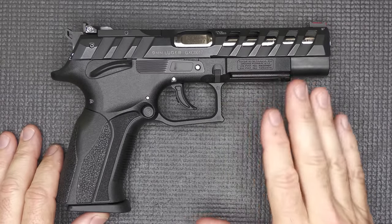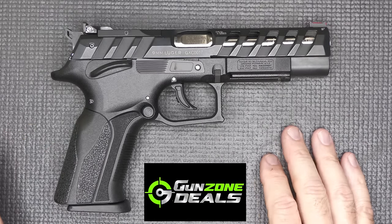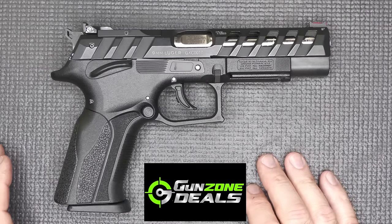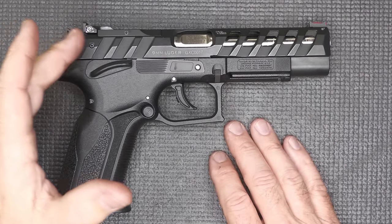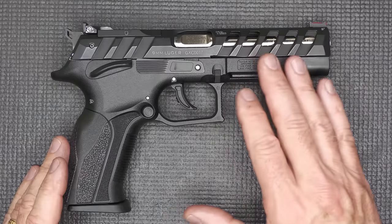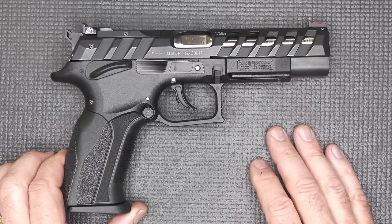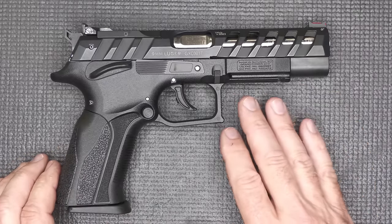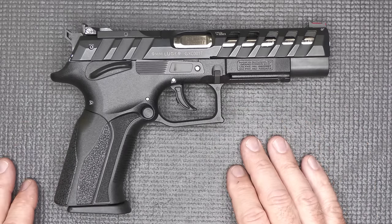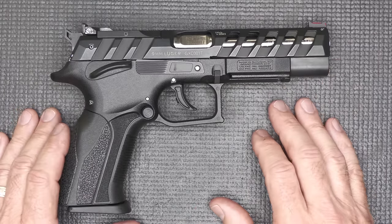As far as price, the MSRP is $1,132. At GunZoneDeals they're $1,099. A little side note about price — when you get into double-single actions, the prices go up. There's more hand fitting, more machining, and parts are a little bit more intricate. So that's one of the reasons why you're seeing that. But there are a lot of advantages to the double-single action, and for a pistol of this class, that is really in line.